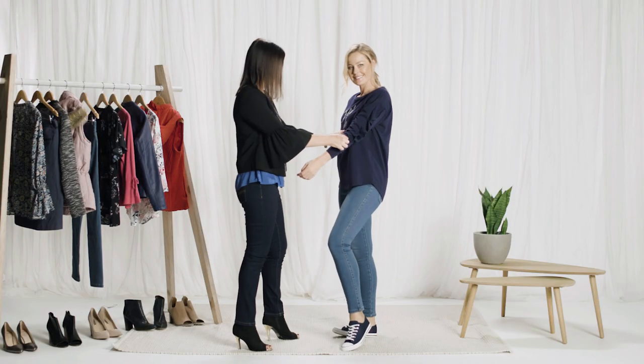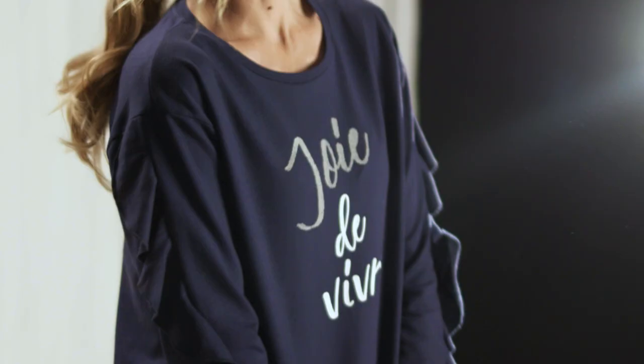For a little joie de vivre on the weekend, we're channeling a red, blue and white Parisian inspired look. This navy slogan jumper is not only comfy but the feminine ruffle detailing on the sleeve adds a little je ne sais quoi.